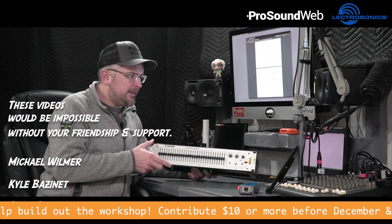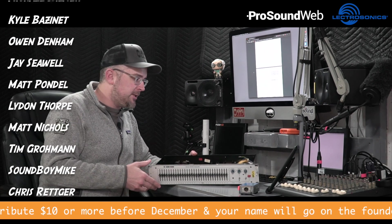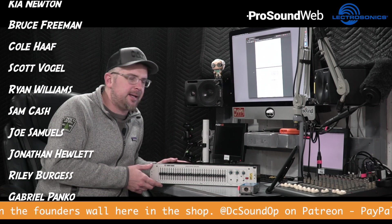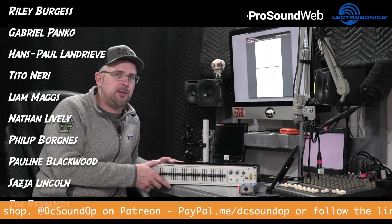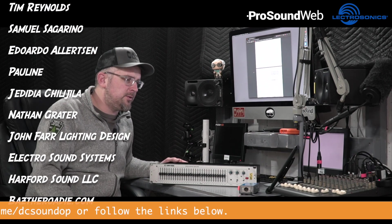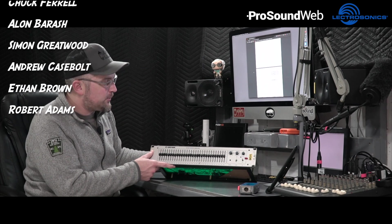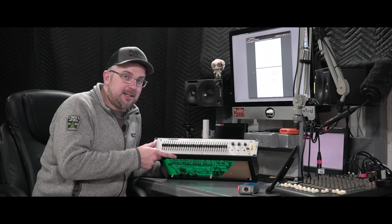That's all for this time with the DN300. If anybody has a line on those output transformers or the covers, drop me a message below. I've linked everything discussed in the video in the description, and every video I do gets a page posted over at dcsoundop.com with all the links — much easier to keep updated there. Thanks for watching — I really can't wait to get this one working and share it in future videos.